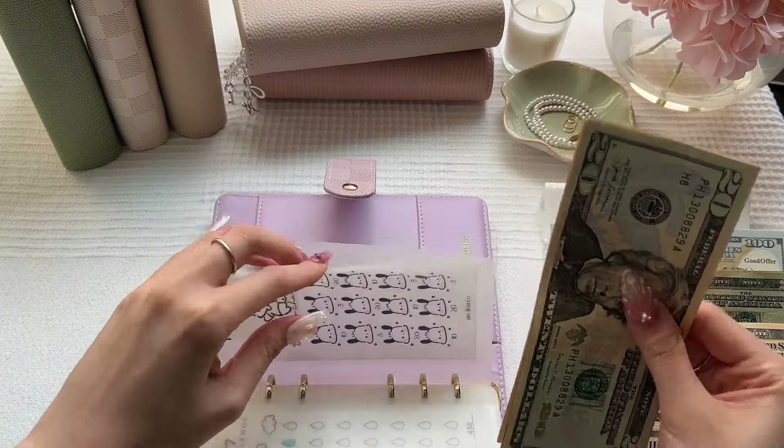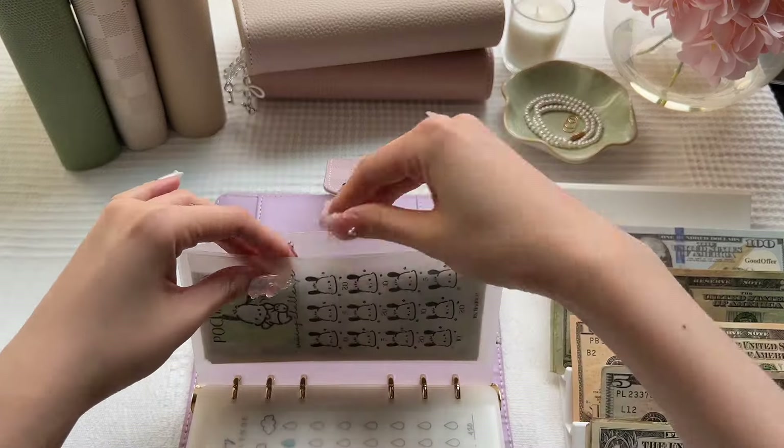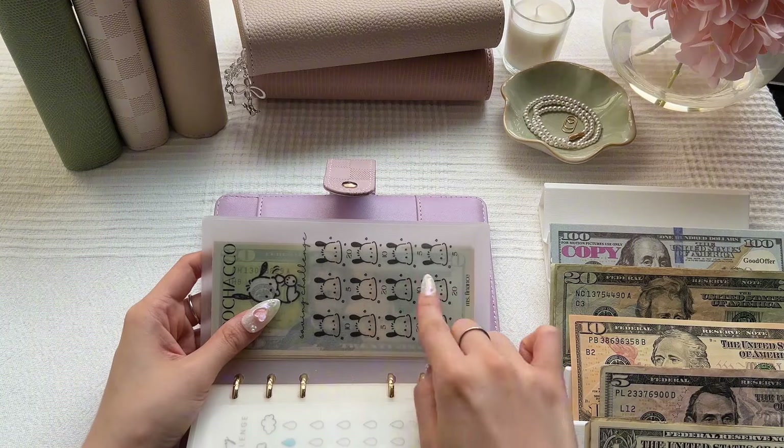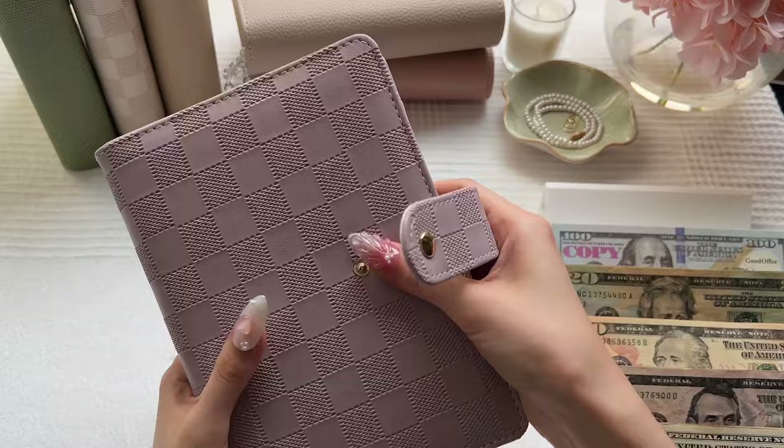That's super exciting. I'm not really keeping track of how much I have in here — I'm just very loosely going off of these icons. But that is it for my personal binder.